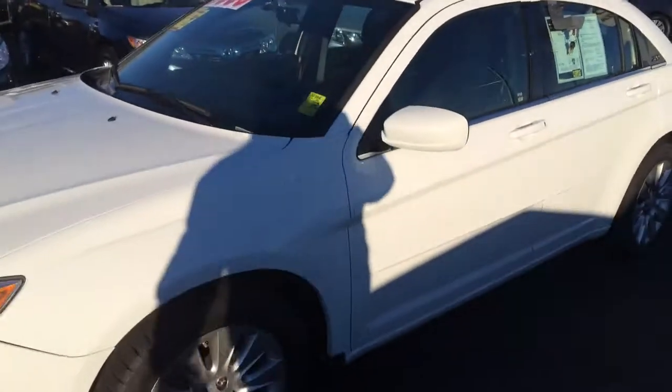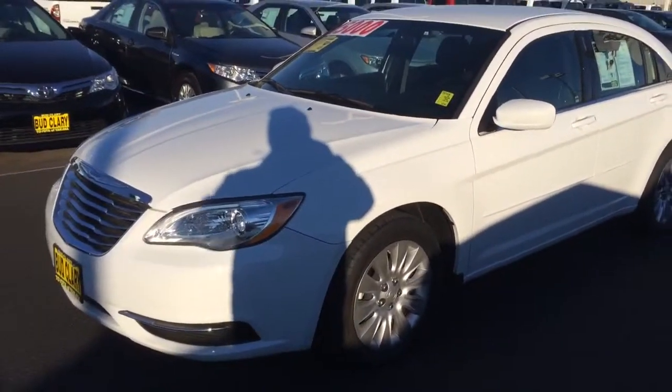When you get a chance, give me a call. The number here is 509-654-7731.